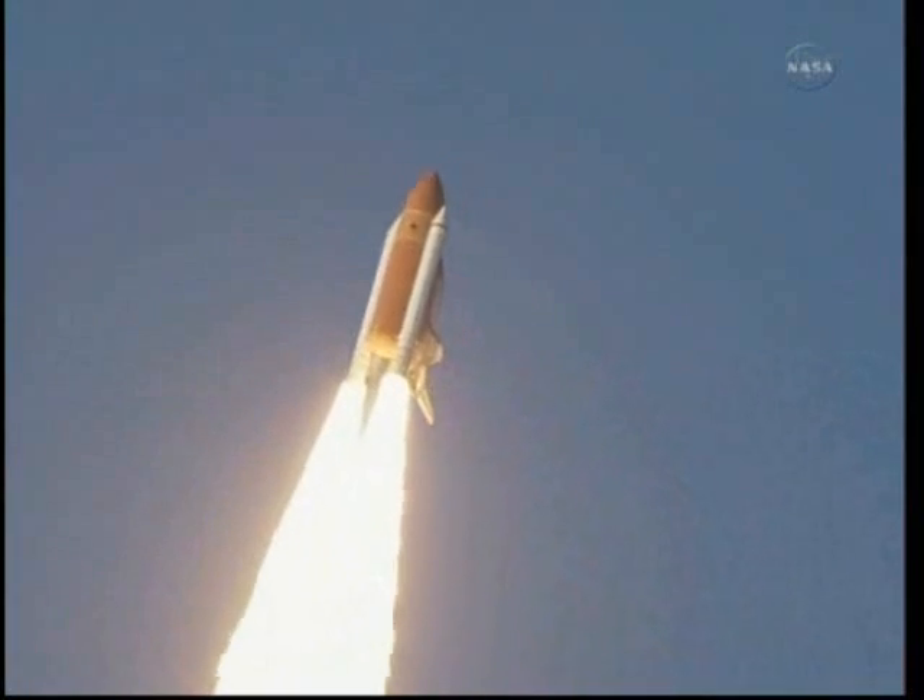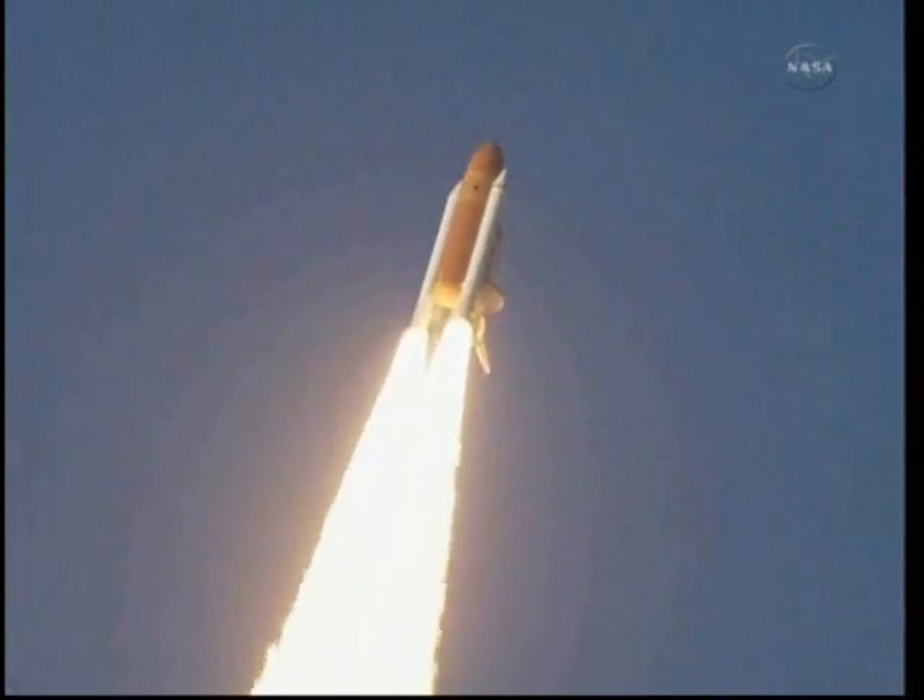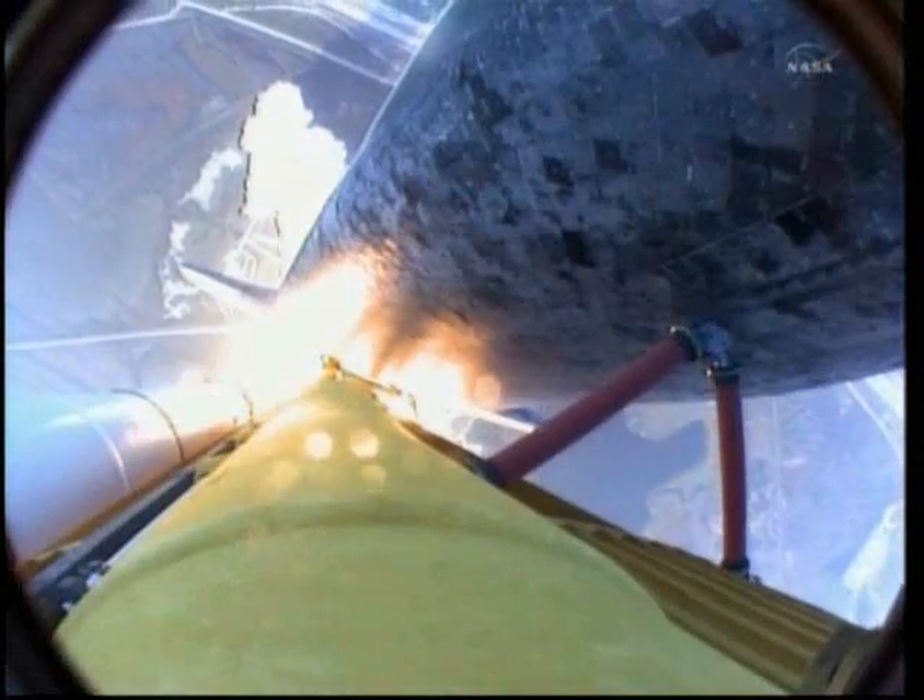The space shuttle now rolling over onto its back with an eight-and-a-half-minute ride into orbit. Discovery now making one last reach for the stars.